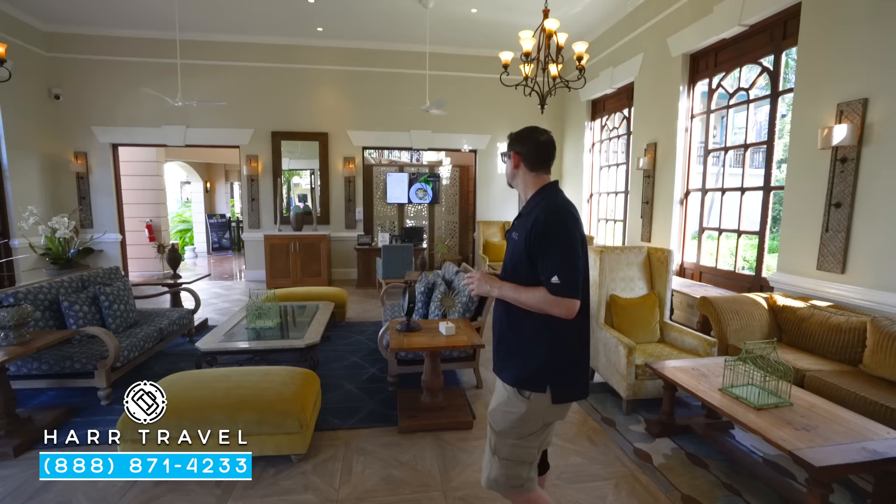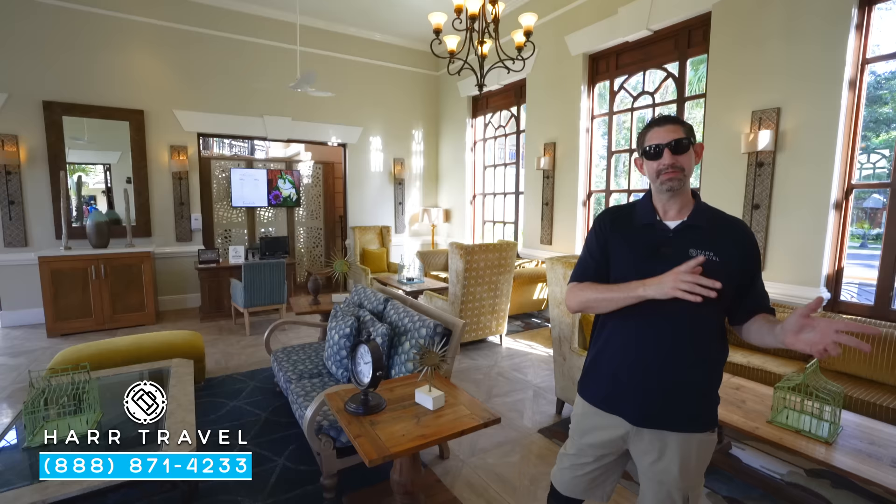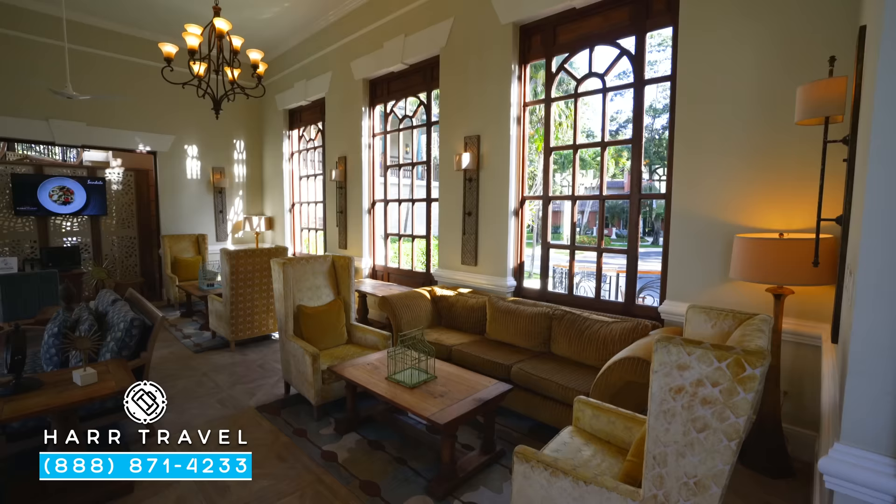Over in the corner, they have their global gourmet desk. This is a really, really important feature, especially here at a family resort. If you have any special dietary needs, we're going to let them know ahead of time. But when you get here you're going to meet with them right there — that way they can go over it one more time and make sure that all the restaurants understand your personalized needs. They can accommodate just about every kind of dietary need.